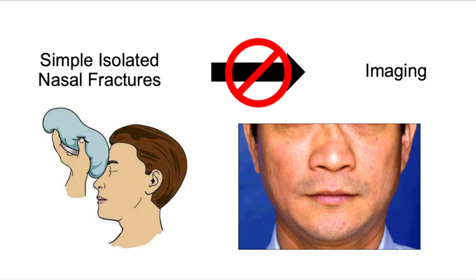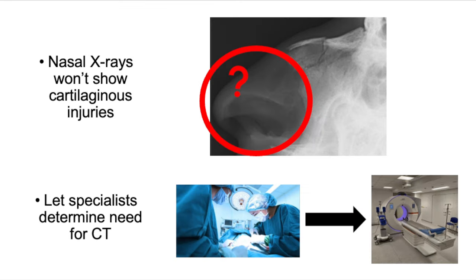Also, remember that the nose has a large cartilaginous component — it's mostly cartilage. So a fracture through the cartilage with huge deviation is still very clinically relevant and significant, but it wouldn't show up on a plain film. So nasal x-rays would offer no value to these patients. Please don't order nasal x-rays to rule out nasal fractures — the patients don't need them.